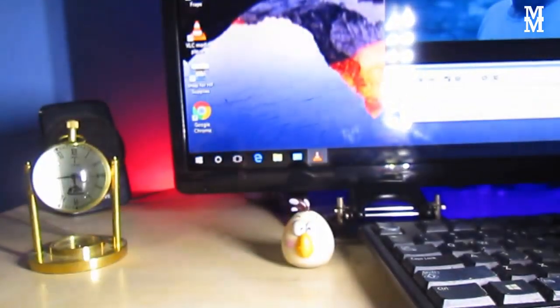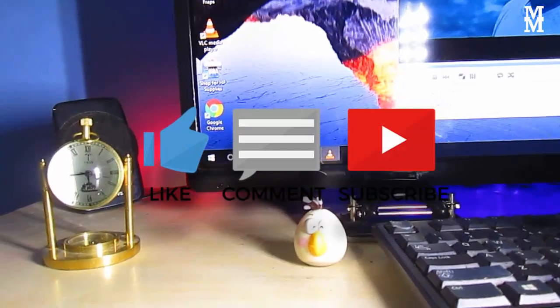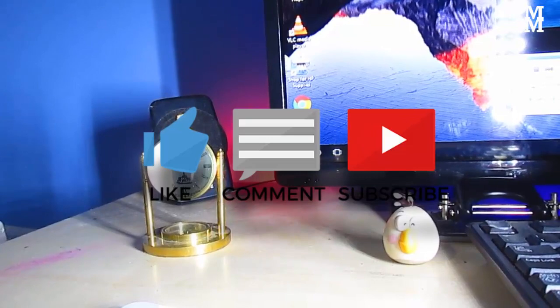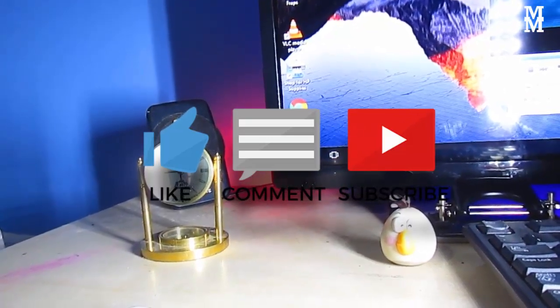Make sure to like this video, share with your friends, and subscribe to this channel. If you have any questions about this update, please comment down below. See you in the next video, bye!